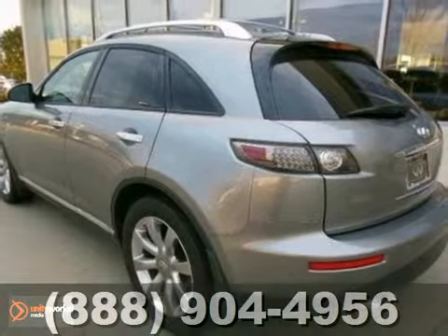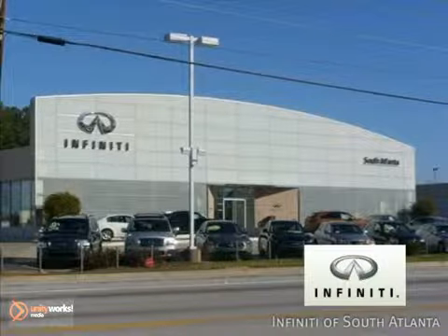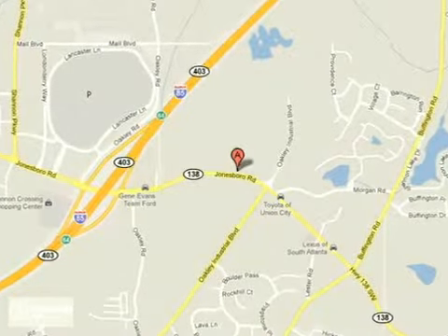Test drive it today. Call today or visit online at AtlantaInfinity.com. Just 15 minutes south of Atlanta off I-85, in a new facility that features one of the largest indoor showrooms.